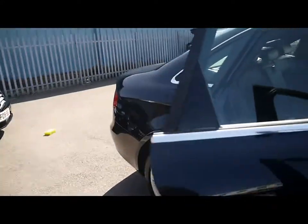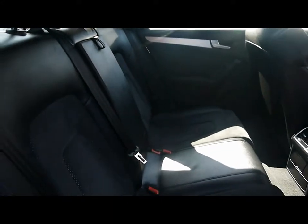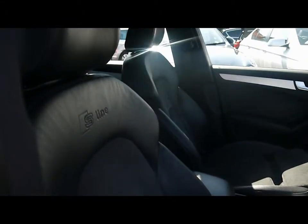Inside the car we've got black leather and black Alcantara suede upholstery. We also have isofix child seat supports at the bottom, and front sport seats with the S Line logo embossed at the top.